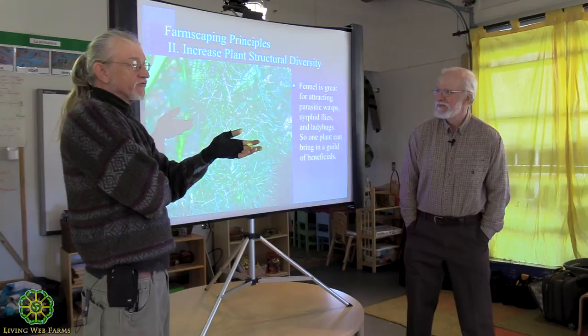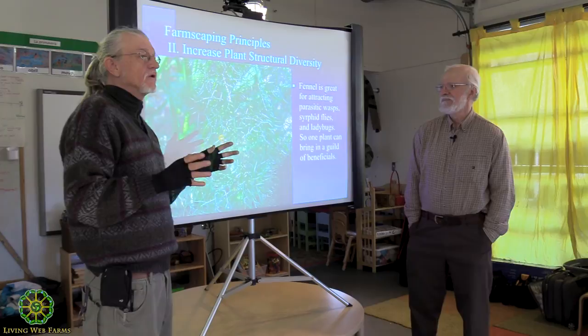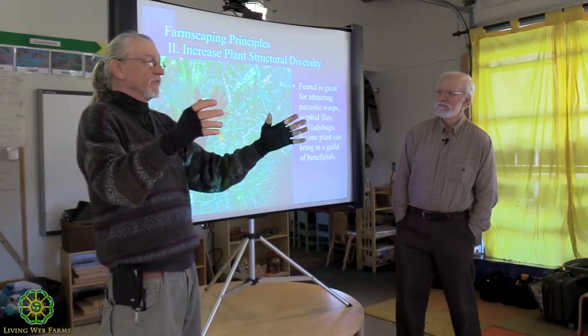All of my pickling spices are my farmscaping. Dill, garlic. I have a grape arbor because I use grape leaves. Once you begin, what will happen is you'll develop your own personal relation with your land, listening to what it says - coming back, this didn't work, but this does.